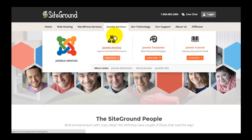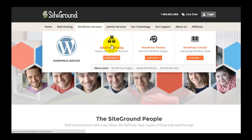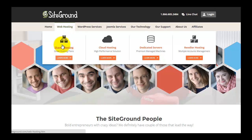From the Joomla services section you can see Joomla hosting with free templates. Since they are a Joomla sponsor, they work very closely with the community and provide their own Joomla tutorials. For WordPress, they are among the recommended shared hosting providers, offering free WordPress designs and WordPress tutorials, and are working closely with WordPress as well.